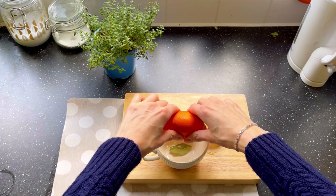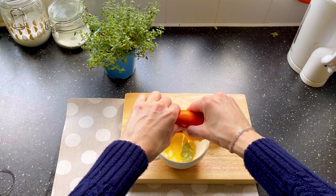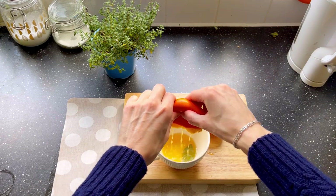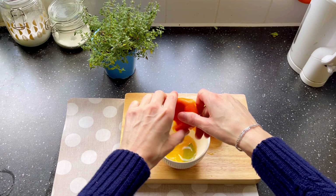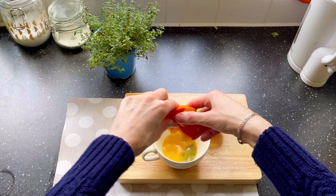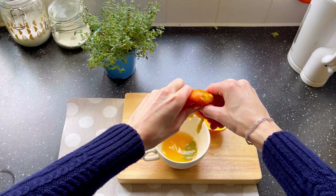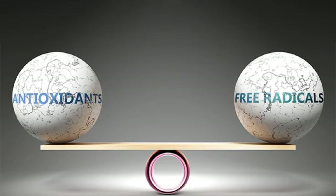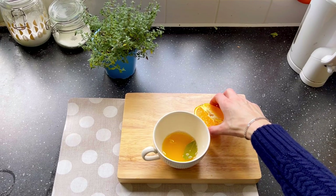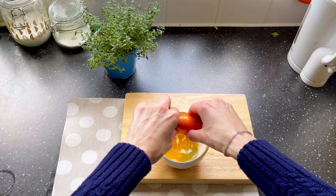Oranges are essential for the normal functioning of our body as they help in the absorption of iron. Being rich in vitamin B6, oranges help support the production of hemoglobin, and due to the presence of magnesium they help keep our blood pressure under control. Oranges are packed with antioxidants which help to reduce harmful free radicals in our body.